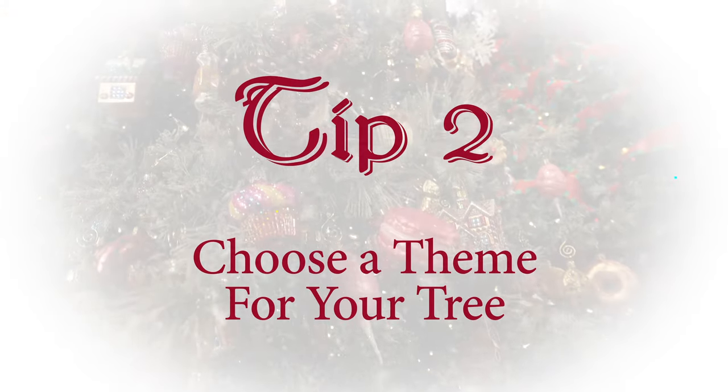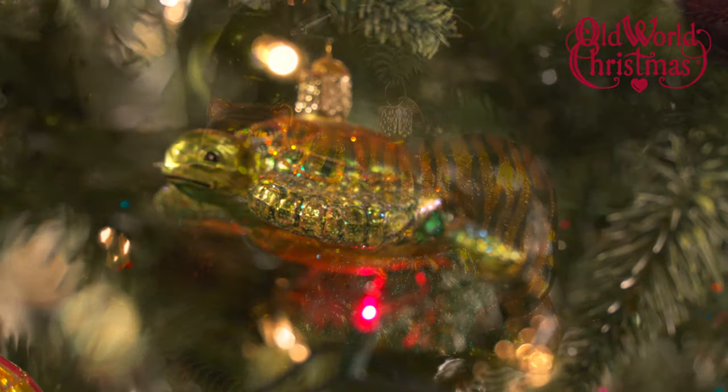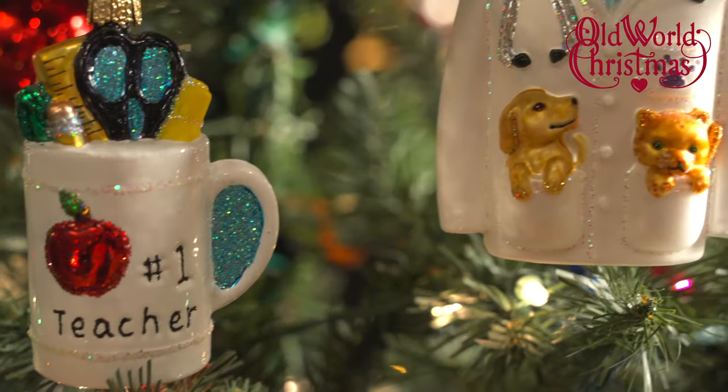Tip number two: choose a theme for your entire tree. Planning this theme ahead of time will also allow you to pick up ornaments throughout the year so that you have new memories to add.